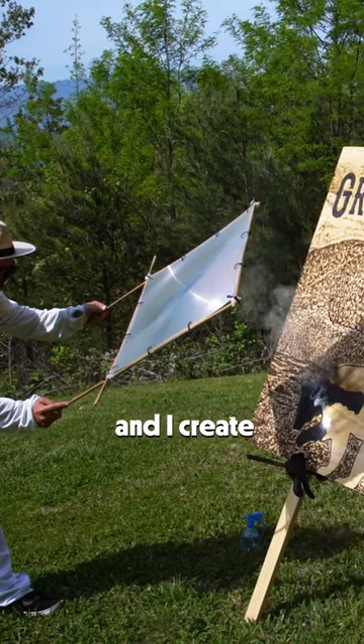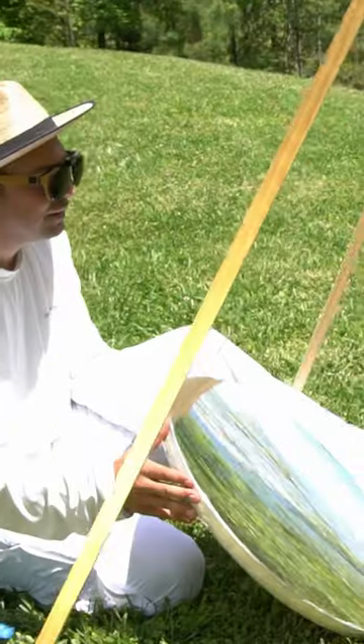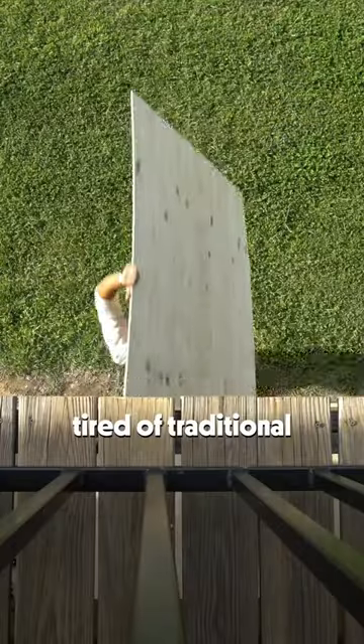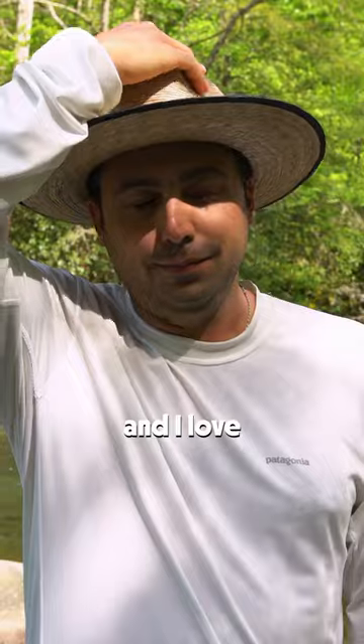My name is Michael Papadakis and I create sunlight art. I got into sunlight art because I was tired of traditional painting and I love being outside.